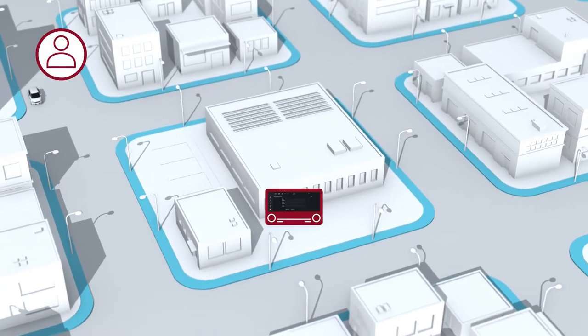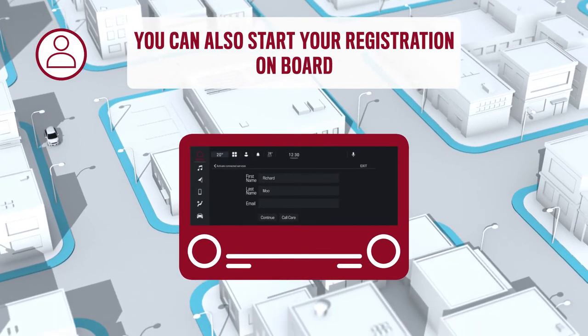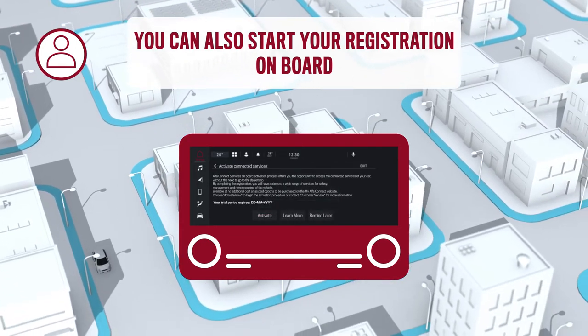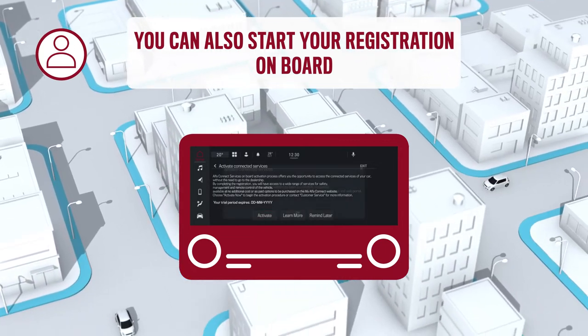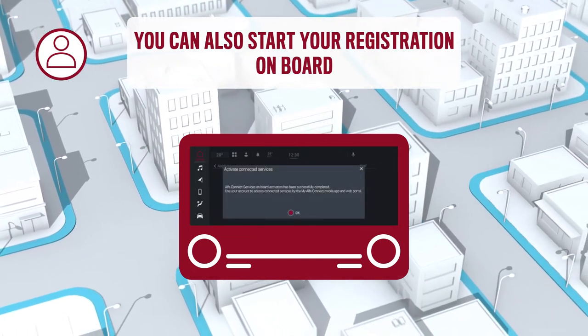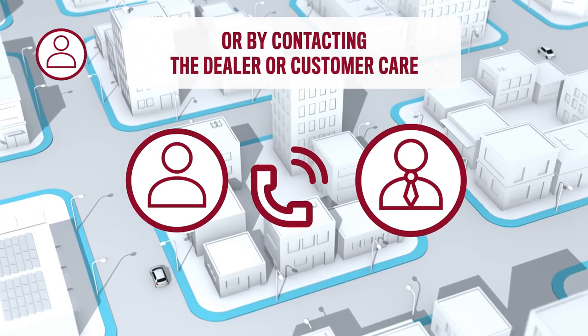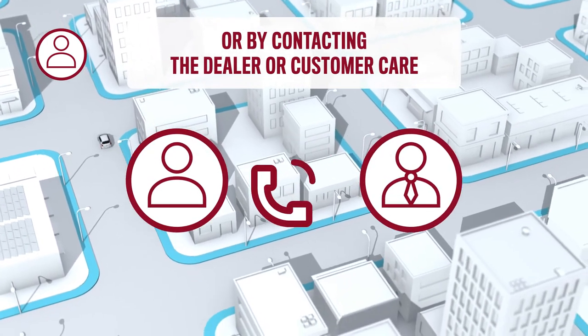If you have not received the registration link via email, you can also start your registration using the In Vehicle activation feature directly through your vehicle infotainment system by typing your email address there. Otherwise, you can contact the dealer or customer care to get a new activation link.